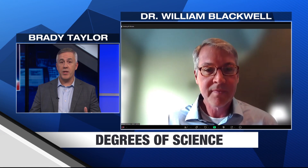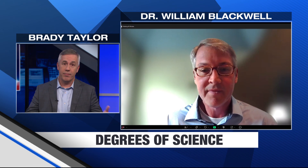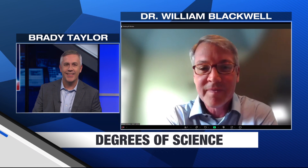Dr. Blackwell, I appreciate you taking the time to talk. Very interesting — I'm excited to see what you continue to learn and how this could help those of us who forecast and deal with tropical systems. Thank you. It's a pleasure to be with you. It's a very exciting mission.